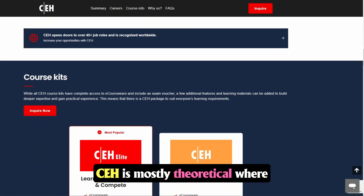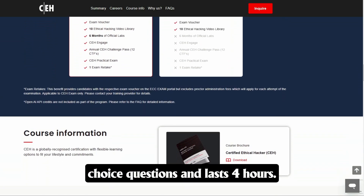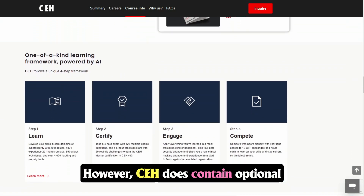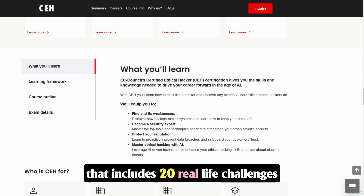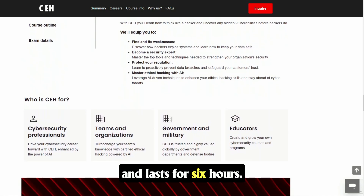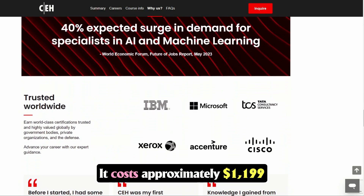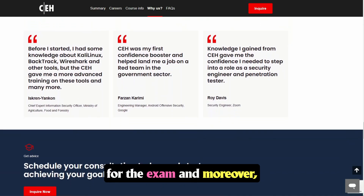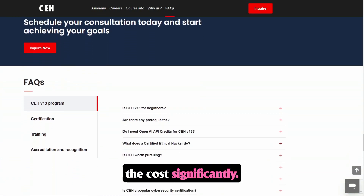CEH is mostly theoretical — the exam consists of 125 multiple-choice questions and lasts four hours. However, CEH does contain an optional practical exam that includes 20 real-life challenges and lasts six hours. CEH is more expensive than EJPT, costing approximately $1,199 for the exam, and training packages can increase the cost significantly.